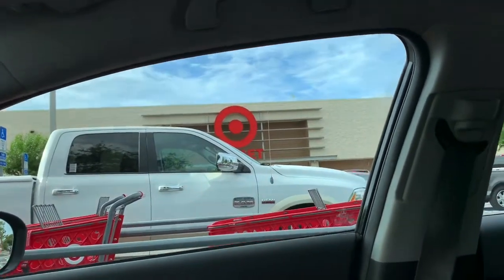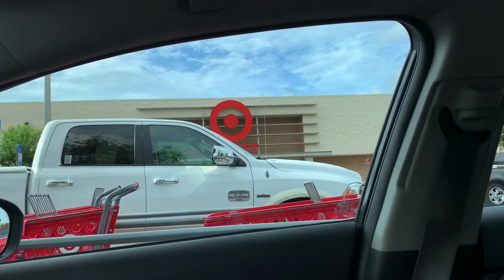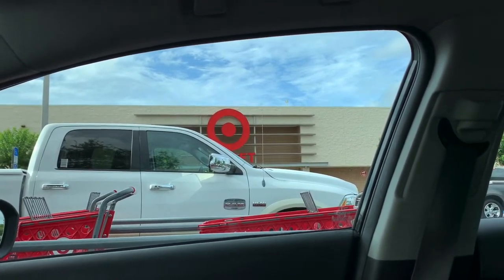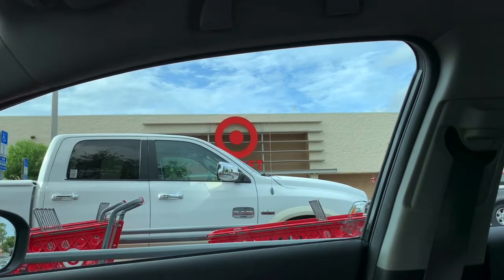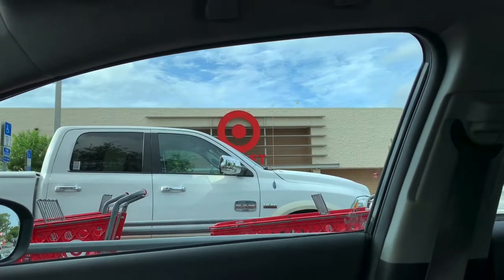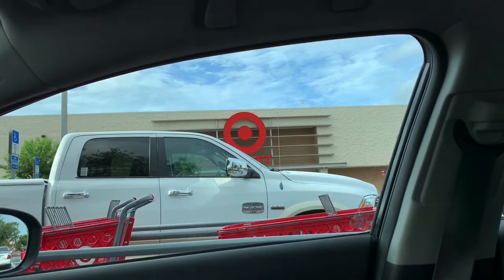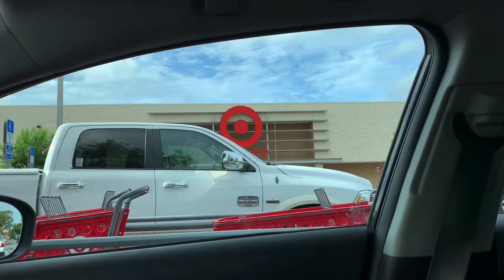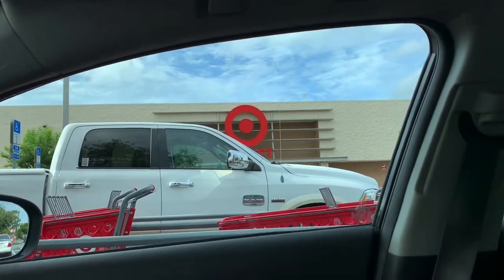As you guys can see, I am outside of Target and I'm going to be doing a laundry deal as well as a baby deal. The laundry deal is spend $35 and you get $10 back, and then the baby deal is you spend $100 and you get a $20 gift card. So both of them you get a $20 gift card. For the laundry deal, I'm going to be using all digital coupons.